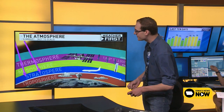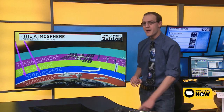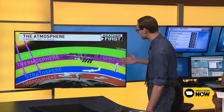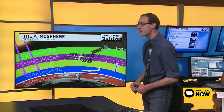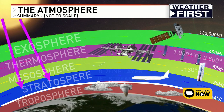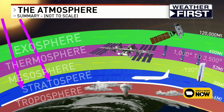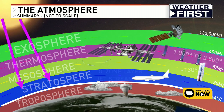One layer up is the thermosphere — that's where weather satellites and the International Space Station orbit. It's also the hottest layer of the atmosphere, about 1,000 to 3,500 degrees. The final layer above that is the exosphere, going from about 600 miles up to 120,000 miles up. It is a very, very large part of the atmosphere.